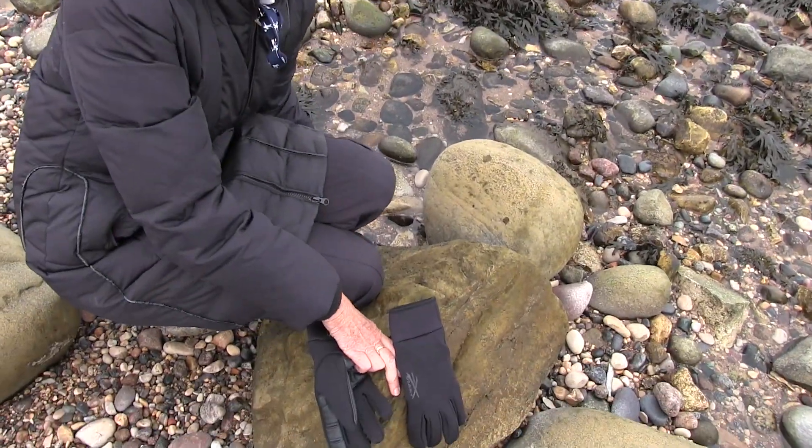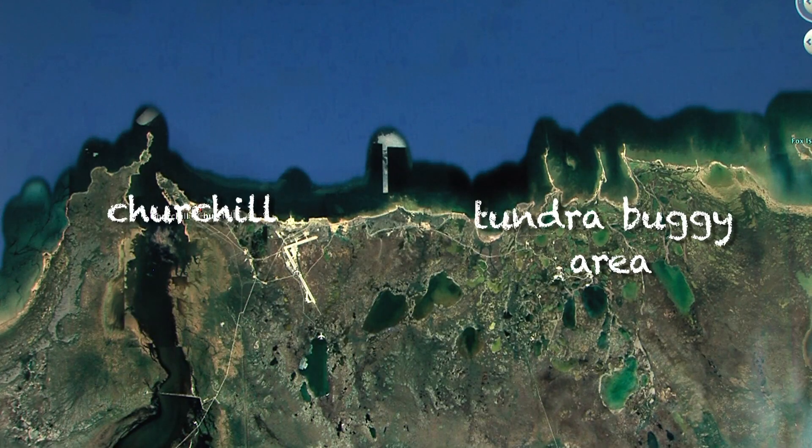This is not the Pacific Ocean — it's the Hudson Bay. It's cold. So let's go scout some polar bears.